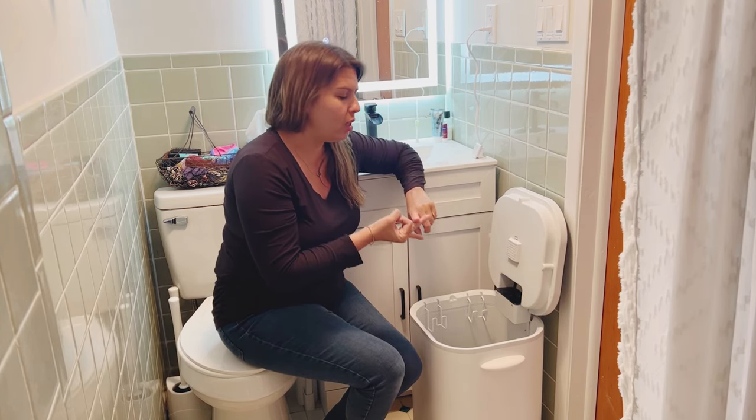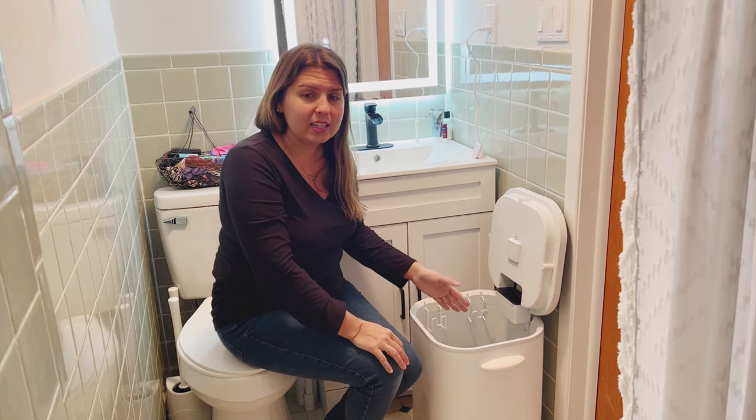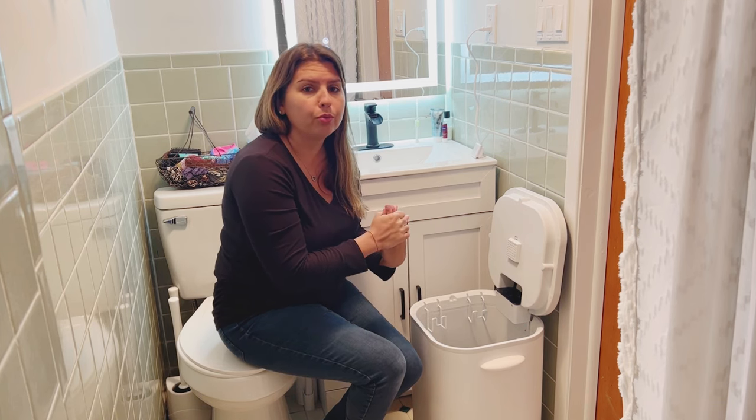You can heat pajamas, clothes, anything that you want — blankets. You can put them in here and it'll heat them up and warm them, so it'll be great.